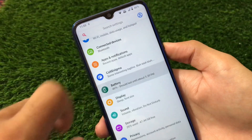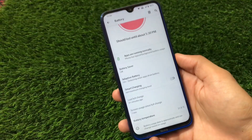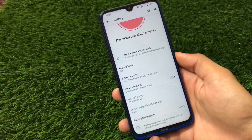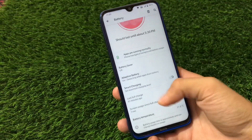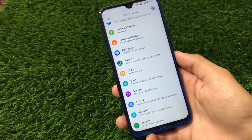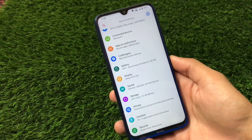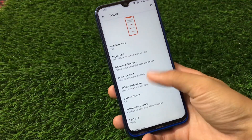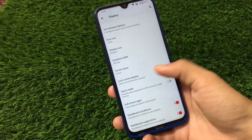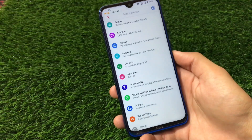We have the battery option which includes battery stats and a smart charging option — that's a very impressive and important feature for users who are worried about their battery and want to charge their device overnight. Display has almost the same features, nothing extra to customize. Sound, storage, privacy, and location also have nothing extra to customize.